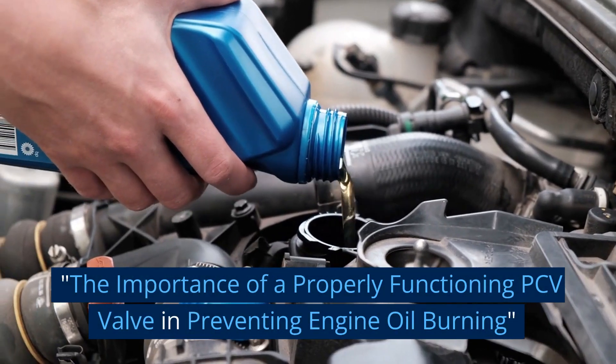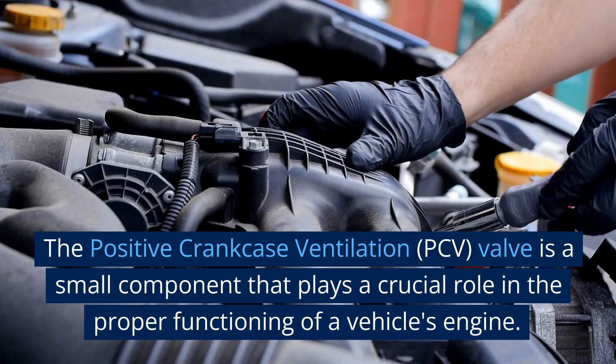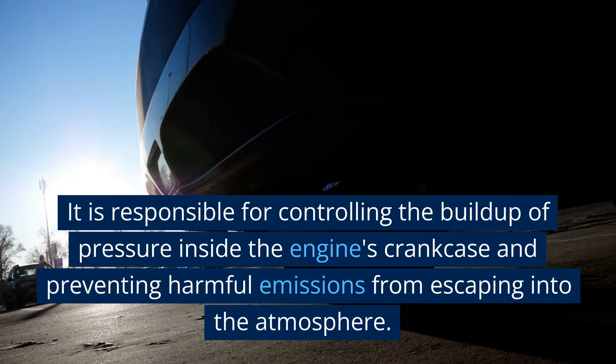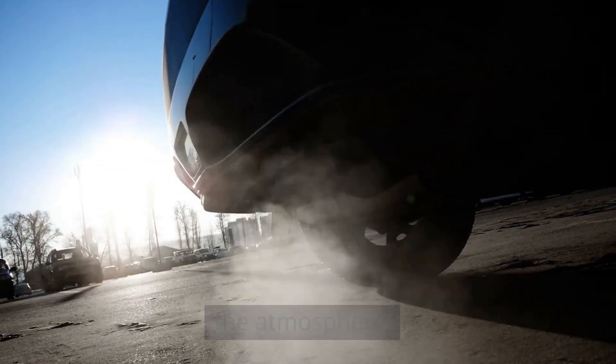The importance of a properly functioning PCV valve in preventing engine oil burning. The positive crankcase ventilation, or PCV, valve is a small component that plays a crucial role in the proper functioning of a vehicle's engine. It is responsible for controlling the buildup of pressure inside the engine's crankcase and preventing harmful emissions from escaping into the atmosphere.